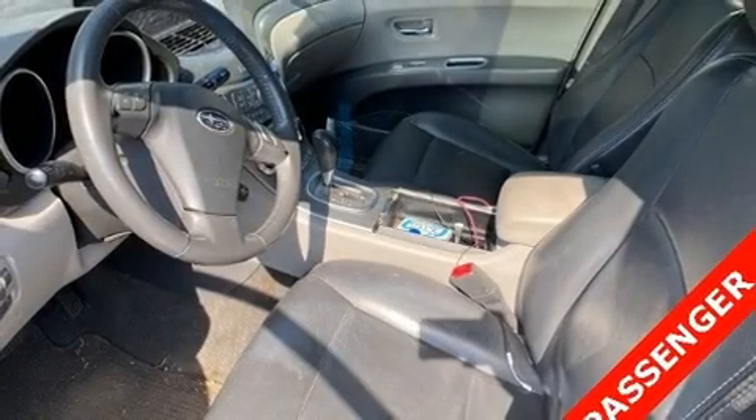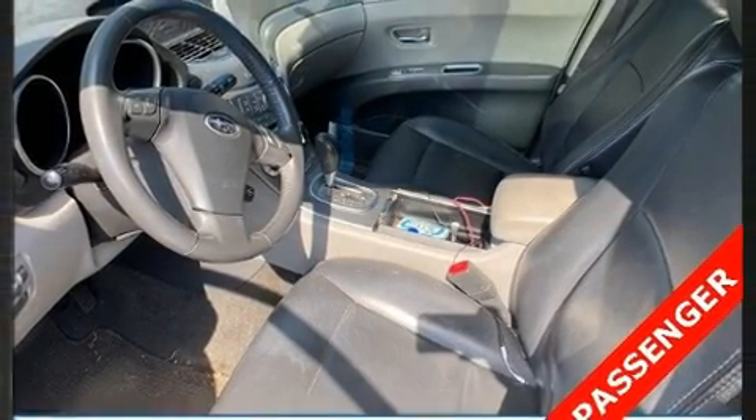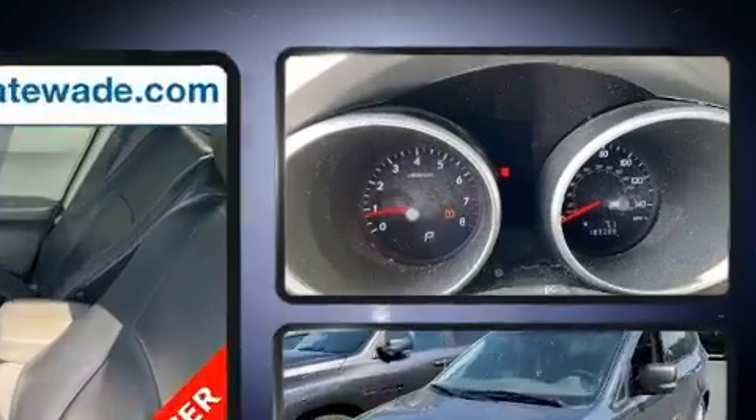Come test drive this 2008 Subaru Tribeca. It features an automatic transmission, all-wheel drive, and a refined six-cylinder engine.